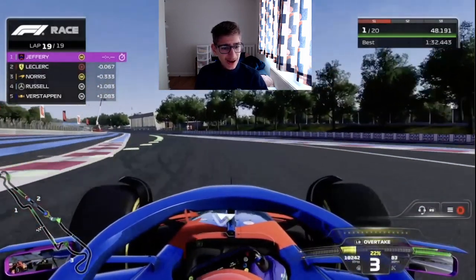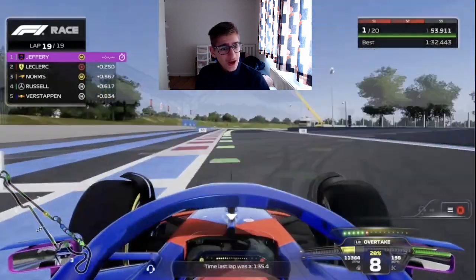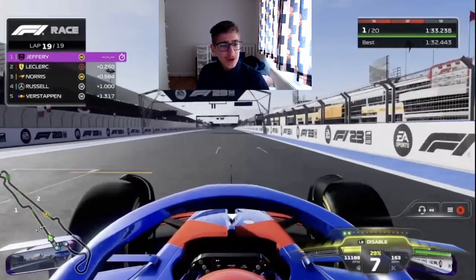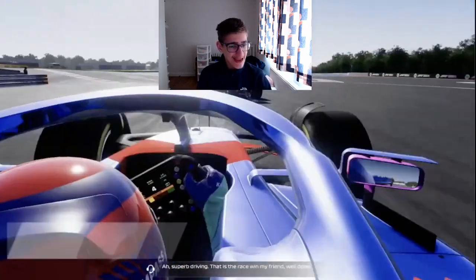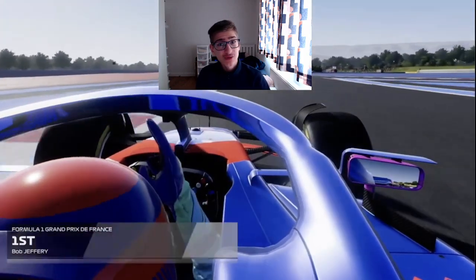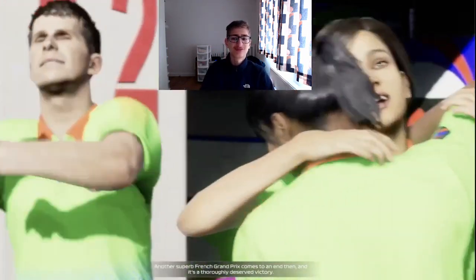Coming round the final corner, we are going to win the French Grand Prix. We won in Austria, we had a tough Silverstone, and we're going to win in France as well. It's P1 for us from P10 on the grid. We had to work really, really hard for that one — some great overtakes, especially that double on Leclerc and Norris, one of my favourite overtakes of this season.